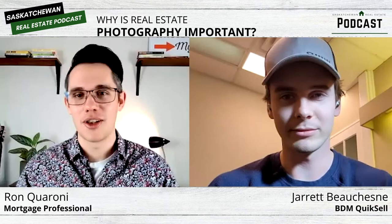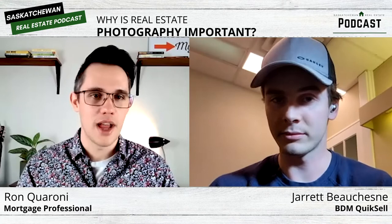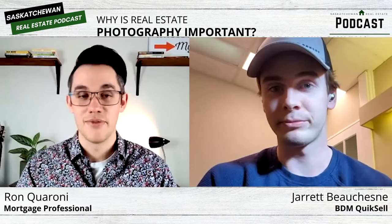People are looking for a little more information on QuickSell — contact details, social media? How can they find you? Hopefully you tag us on social media, and if anybody has any real estate photography-related questions, we can put my number in the details as well. It's 361-9080.